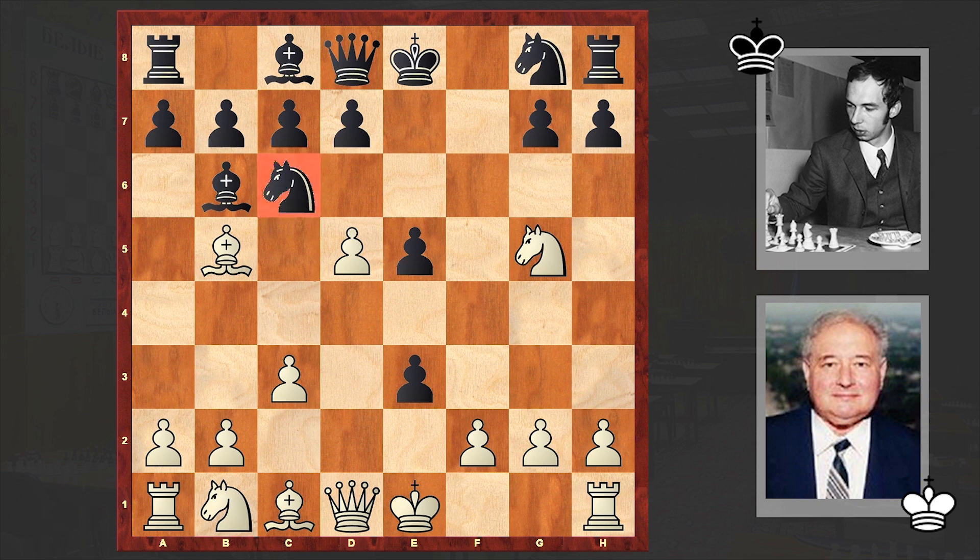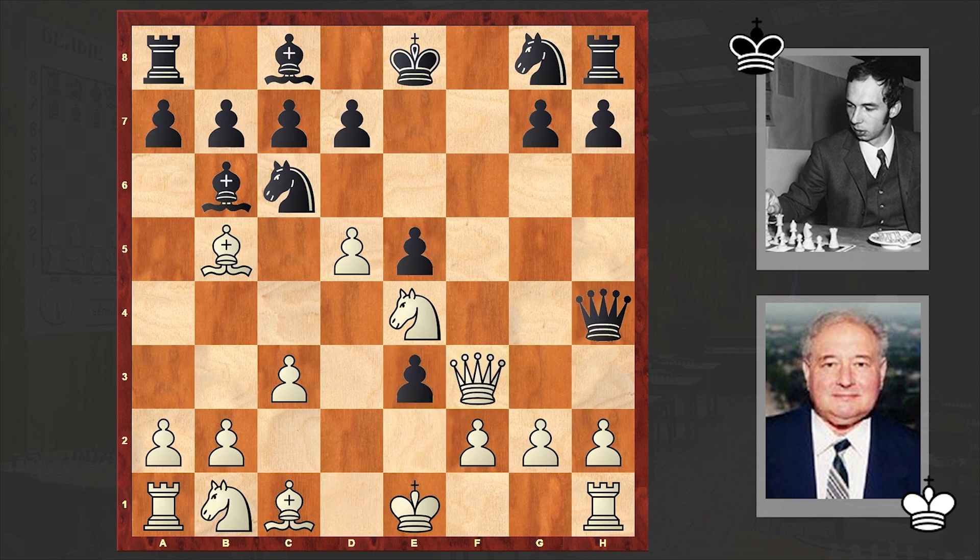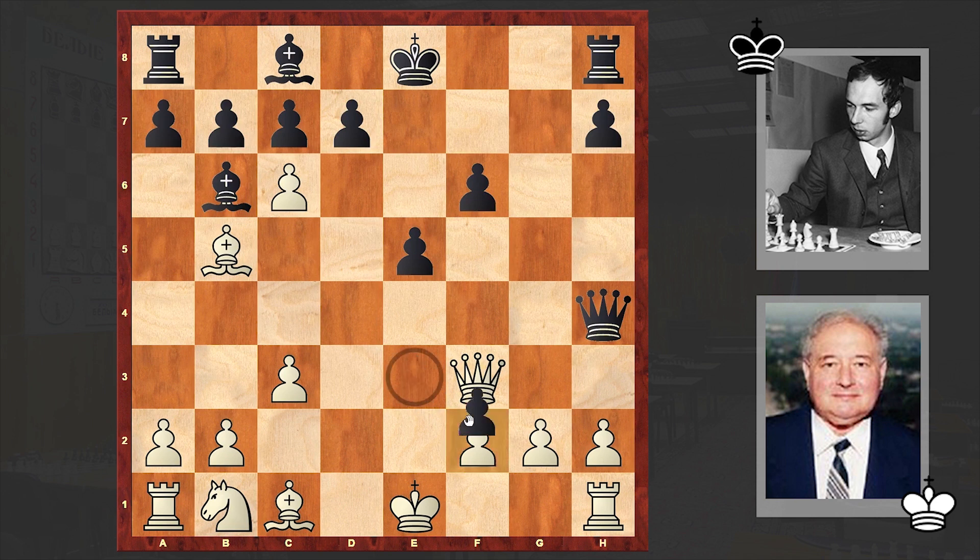Black is making a pawn sacrifice on move 7. Bxe3 is good, but in the game we see Nxe4, after which gradually black is starting to gain initiative and white has to be very careful. Knight goes to f6, knight takes f6 check, g takes f6, and finally at this point white accepted the pawn sacrifice — he takes f2 check, King d1.